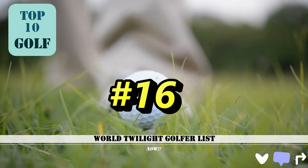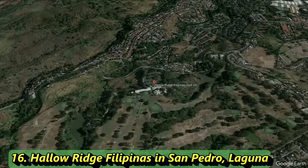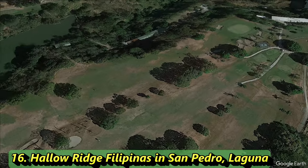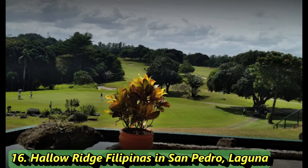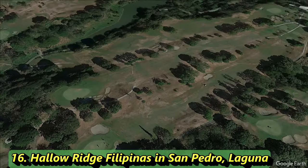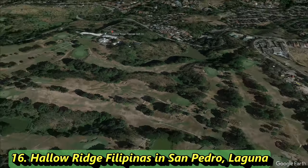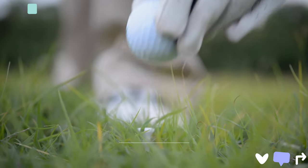Number 16 is a Pineland-style resort course — you probably have to stay at the resort to play it. It's a par 72 stretching 7,121 yards with a slope of 131 and a rating of 74.9. It's had a couple of name changes over the years. Built in 1964, it's listed as open year round. We're now breaking into the top 15 golf courses in the country.